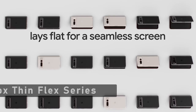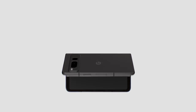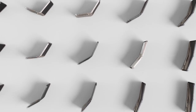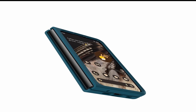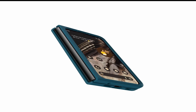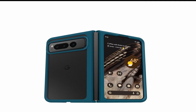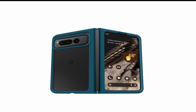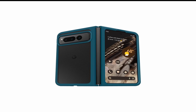At Number 2 is OtterBox Thin Flex Series. The OtterBox Thin Flex Series for Pixel Fold Cases 2023 is the latest addition to the OtterBox family. This series is specially designed for the new foldable phone from Google, the Pixel Fold. The Thin Flex Series is a perfect fit for this new device, providing maximum protection while keeping the phone slim and sleek. The OtterBox Thin Flex Series is made of high-quality materials that offer exceptional protection against scratches, drops, and impacts, and has been rigorously tested to meet the high standards of OtterBox, making it one of the most reliable and durable cases on the market.